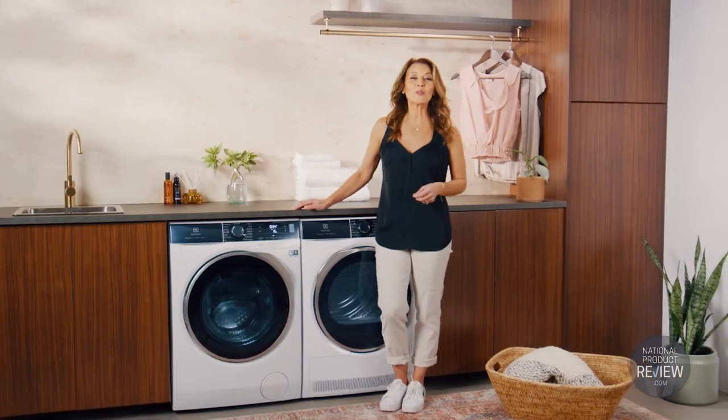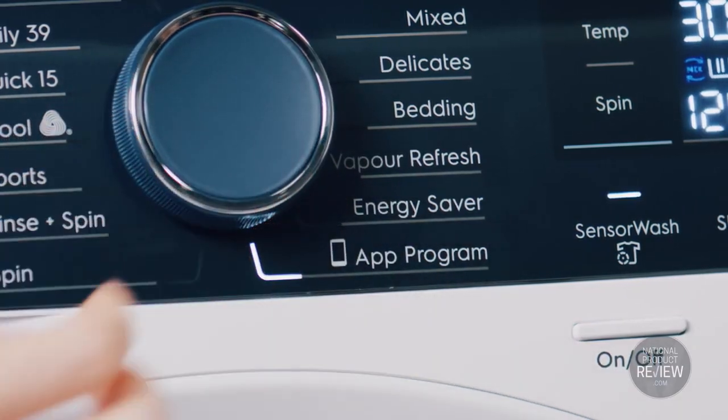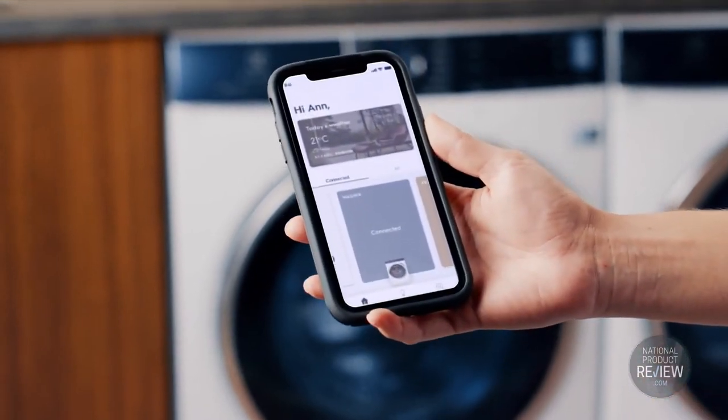In short, your clothes will last and look great for longer. The washer is Wi-Fi enabled for your convenience, and it comes with a full 10 year parts and labour inverter motor warranty, meaning you can enjoy reliable performance year after year.